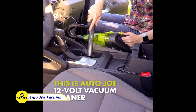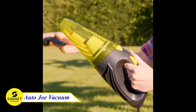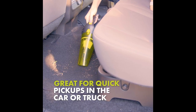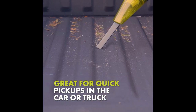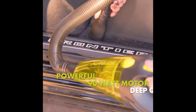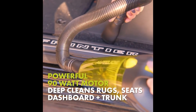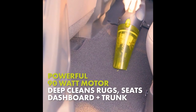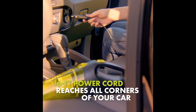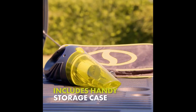Do you dread having to spend hours cleaning your car by hand? If so, you need to try this Auto Joe Car Vacuum Cleaner. This powerful vacuum cleaner is perfect for cleaning every area of your car, from the rugs and seats to the dashboard and trunk. It comes with a variety of attachments to make cleaning easy and efficient. Plus, the 90-watt motor and 12-volt DC cable ensure that you'll have enough power to clean even the dirtiest cars.